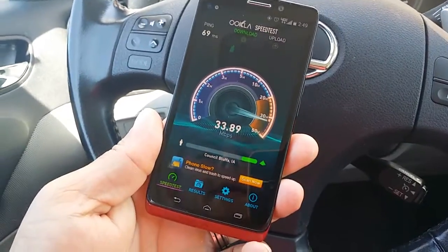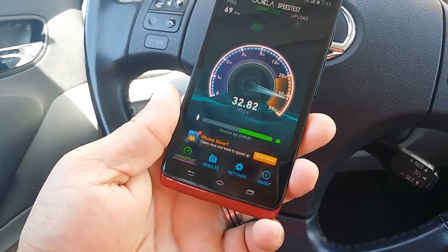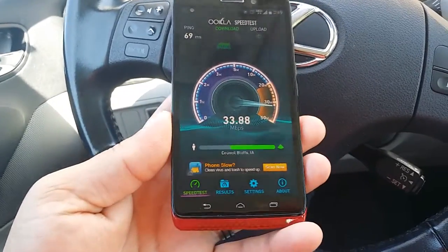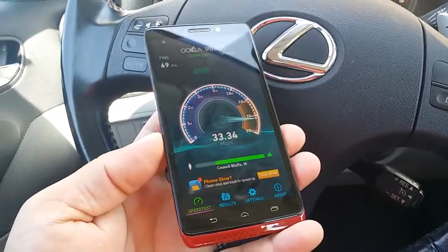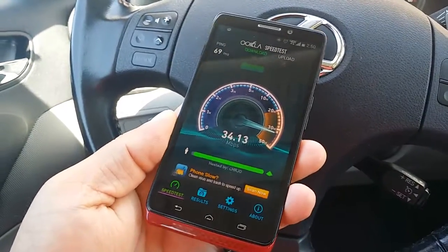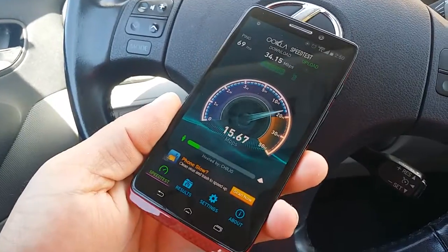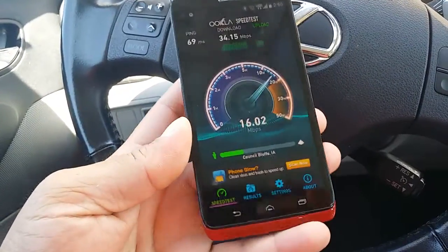Anyways guys, this was just a quick explanation and a look at the new XLTE speed test with Verizon Wireless. This is the Droid Ultra. That's all I have for right now — I'll see you on the next one. Subscribe for more videos, share the video to help others, and we'll see you later.